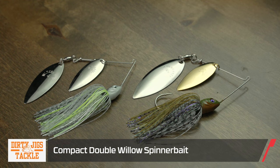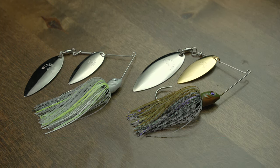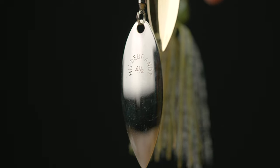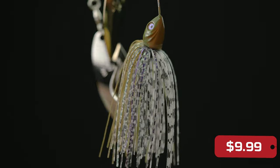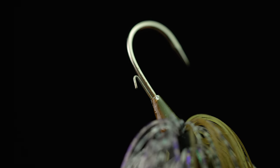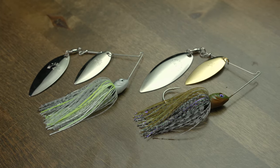Next, by Dirty Jigs, we got their Double Willow Spinner Baits. These things have great attention to detail. The models have the Hildenbrand blades, which turn true and give you maximum flash. Premium skirts, good little hook keepers — just an awesome compact spinner bait. Notice that little lead right there below the head — that's going to help with the castability. So if you get faced with windy days or whatnot, castability is not going to be an issue at all. These nice spinner baits are compact but man, do they pack a punch.